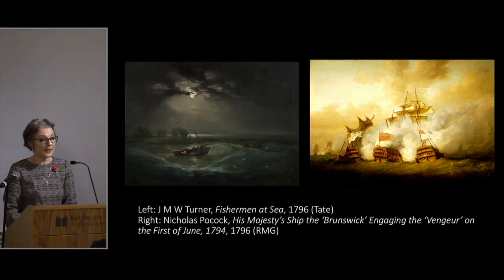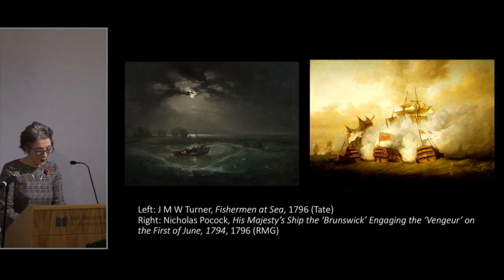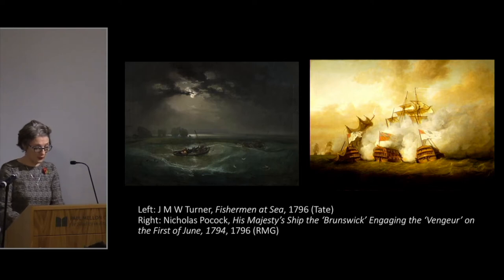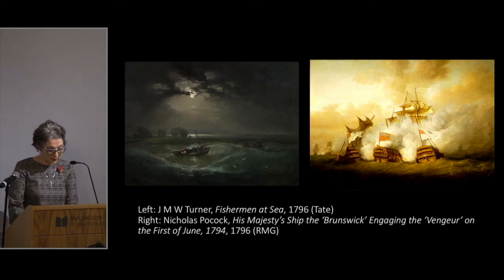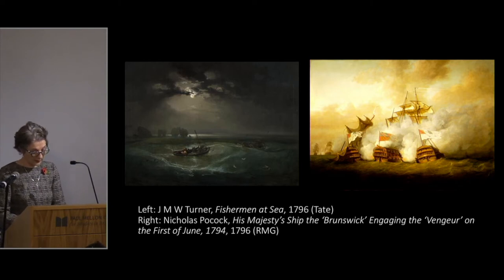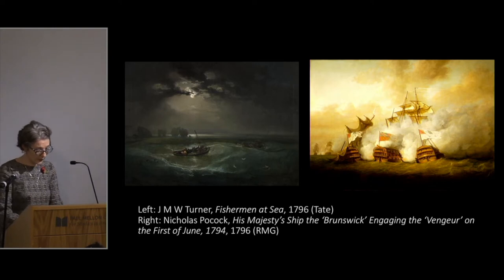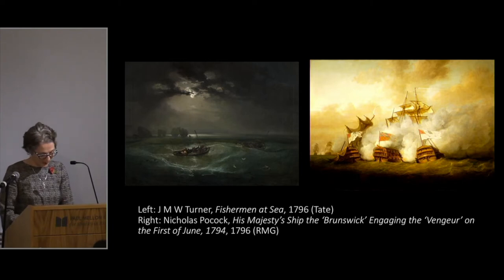Developed during the 16th century, by the end of the 18th century battle painting was an established and distinct branch of marine art that Turner encountered very early in his career. Turner's first exhibited painting, Fisherman at Sea, was included in the Royal Academy of 1796, as was Nicholas Pocock's His Majesty's Ship the Brunswick engaging the Vengeur on the 1st of June 1794. Pocock's painting represents the apogee of a distinctive British conception of marine painting that focused on the contemporary, the newsworthy, on accuracy, authenticity, and distinct detailing of naval architecture and weather conditions.